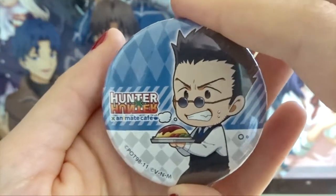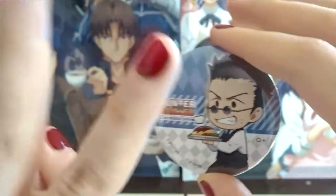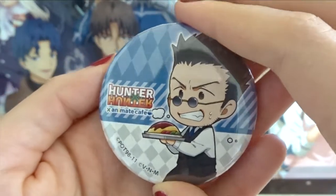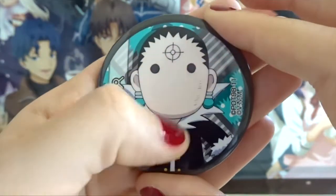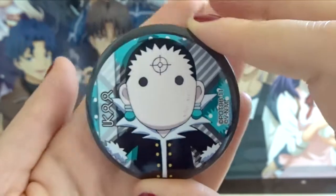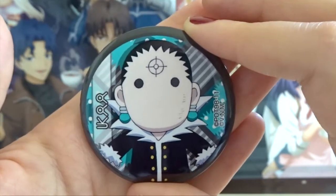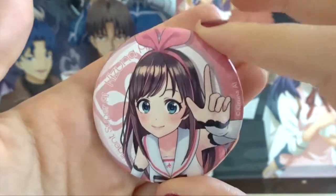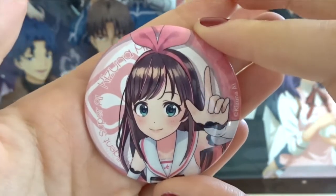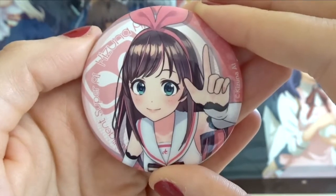Next I have this Leorio pin from the Hunter x Hunter Animate Cafe collection — I think this was from the second batch because they had two cafes. And this is my last pin from the Hisoka's Toy Box collection, and it's Chrollo obviously. The last of my medium-sized pins is this Kizuna Ai pin — she looks super cute. I love Kizuna Ai; she has such a cute design and personality.